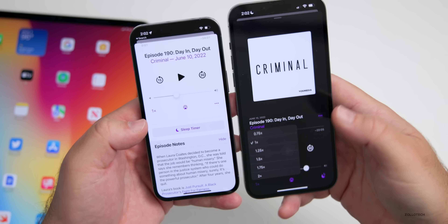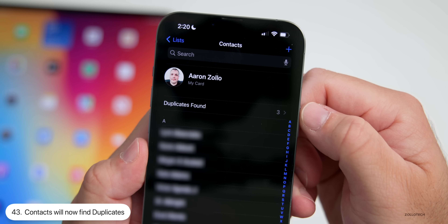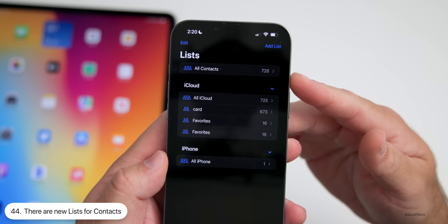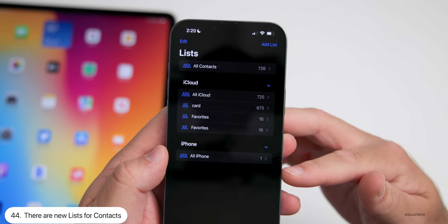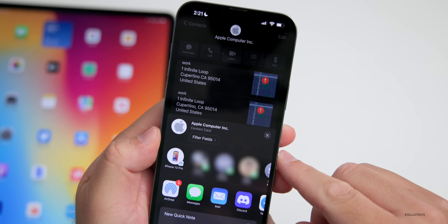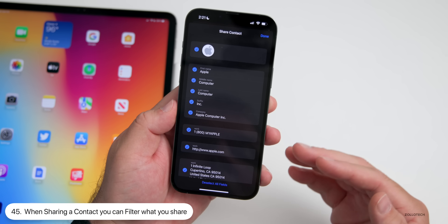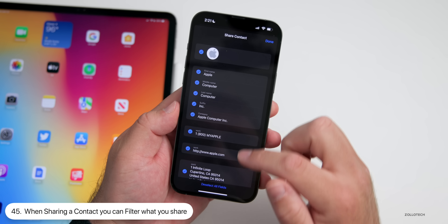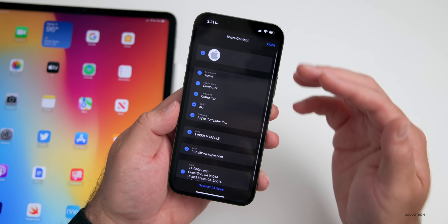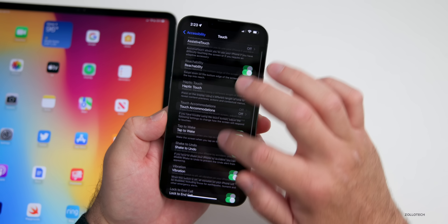The Contacts app is updated and now finds duplicates, so you can go in and merge or delete them. Going back one menu, you'll see lists for All Contacts, iCloud, and iPhone. Also, going into a contact and scrolling down to Share Contact, there's a new option to 'Filter Fields.' Tap on Filter Fields and you can exclude anything from your contact that you don't want to share — whether the name, address, or number — by deselecting individual fields before sharing.